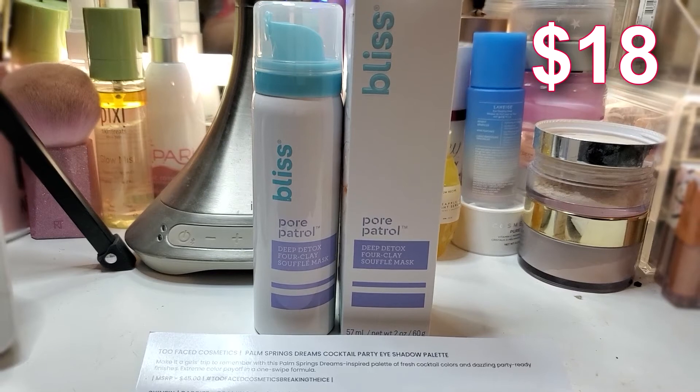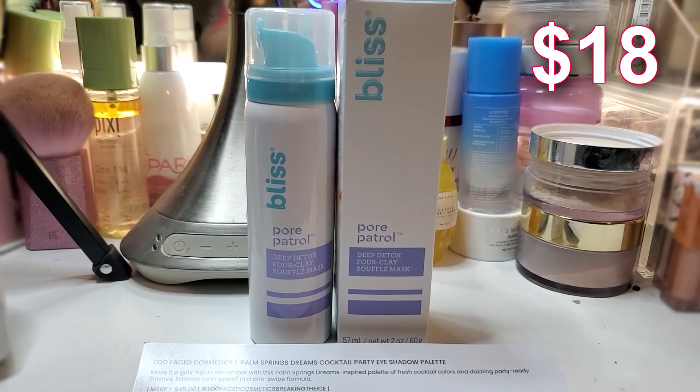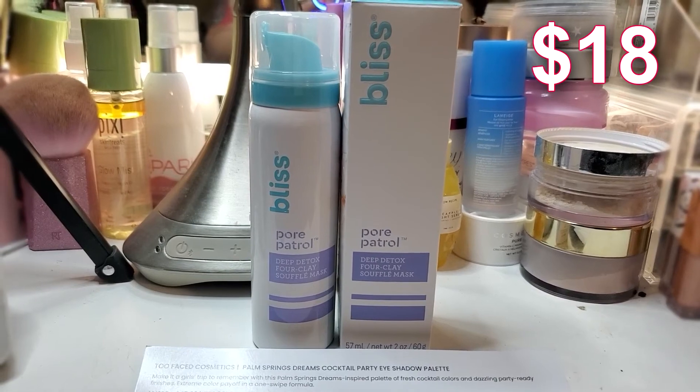This particular item retails for $18. I'm so happy to see skincare in Boxy. Skincare is super important and with all the makeup that they send us, it's really important that we take care of our skin so that our makeup looks flawless.